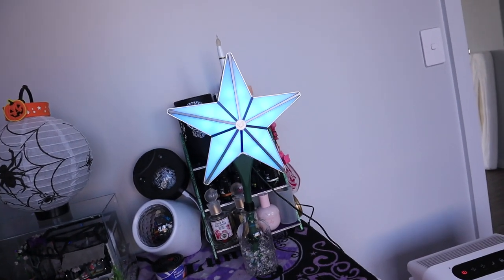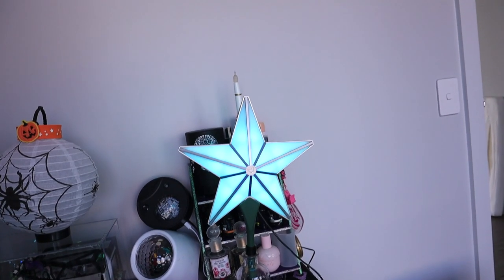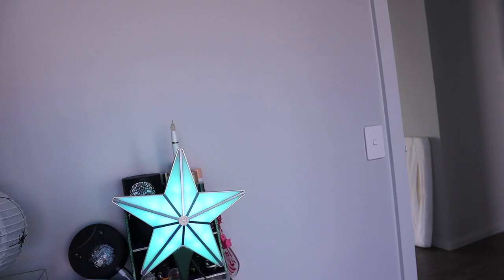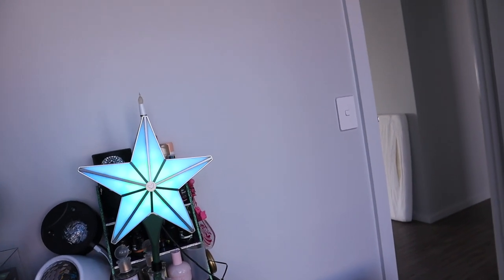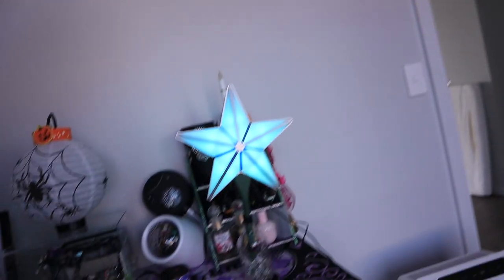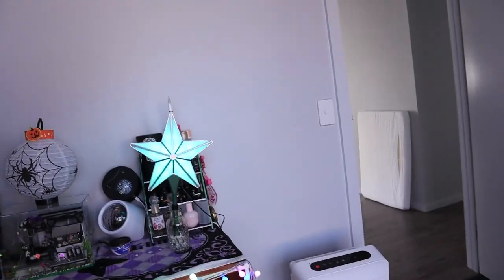It's quite disappointing - like it looks pretty, but it doesn't laser. So I have to pack it up and send it back and get a refund. I kind of want to buy another one, but maybe I should just use that $35 towards one of the other lights that I want. I don't know, I kind of like the star though. Okay, I'll figure it out. Thanks for watching, see you next time. Bye!